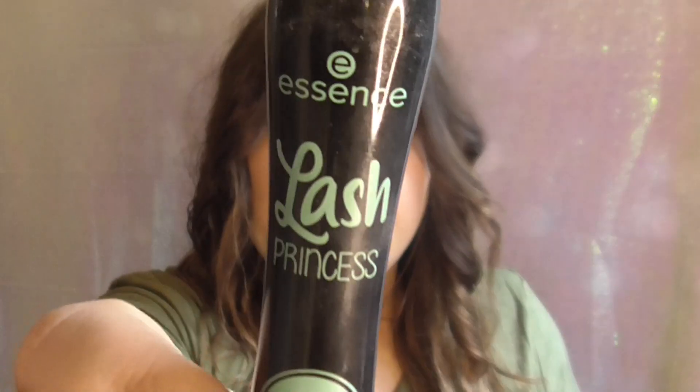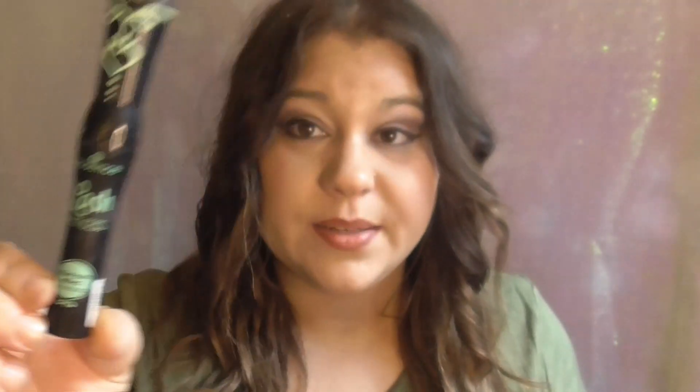My last fun summer product I'm obsessed with is Lash Princess by Essence. I got this at Ulta Beauty — I'm sure you can also get it on Amazon or the Essence website. It's like four bucks and it makes my lashes look better than some high-end mascaras that are like $20. I've literally used it every day since I've gotten it — I'm obsessed with it.